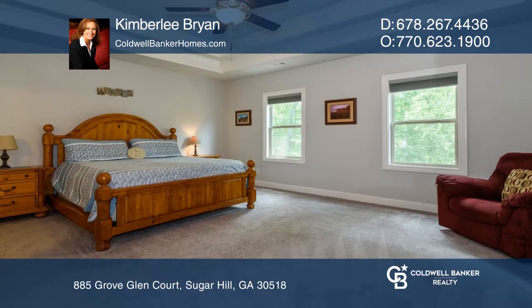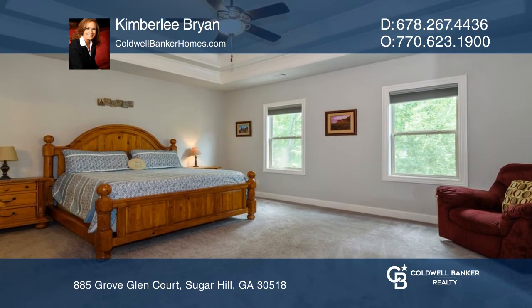You don't want to miss this like-new pristine home. To see how you can turn this house into a home, call Kimberly Bryan.